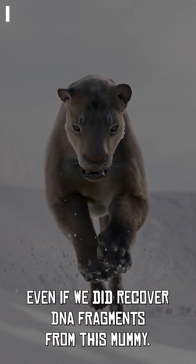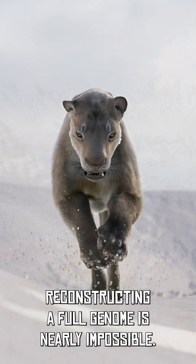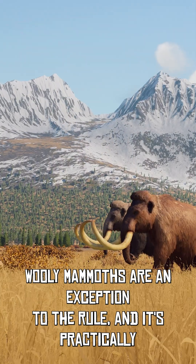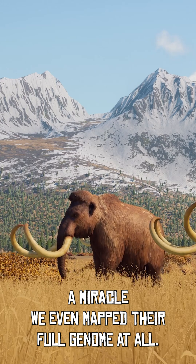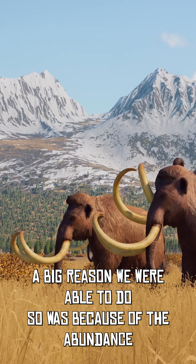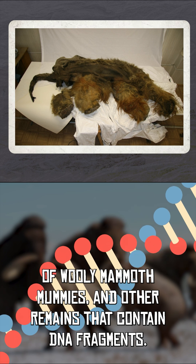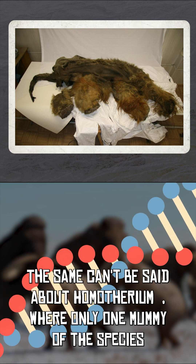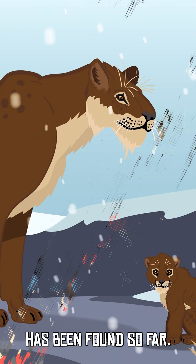Even if we did recover DNA fragments from this mummy, reconstructing a full genome is nearly impossible. Woolly mammoths are an exception to the rule, and it's practically a miracle we even mapped their full genome at all. A big reason we were able to do so was because of the abundance of woolly mammoth mummies and other remains that contain DNA fragments. The same can't be said about Homotherium, where only one mummy of the species has been found so far.